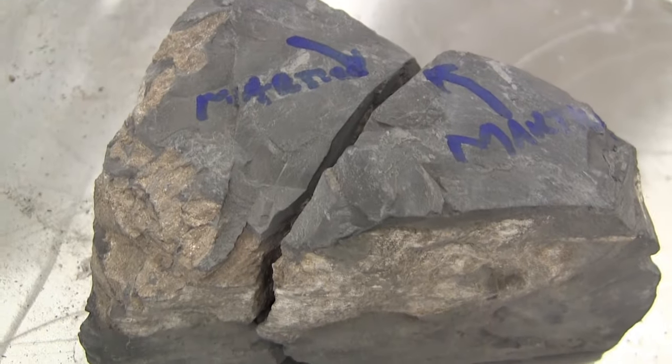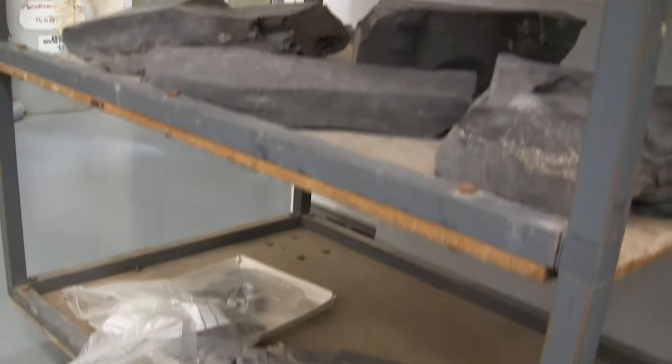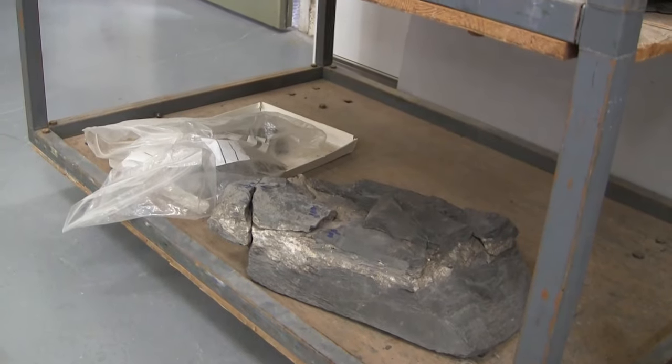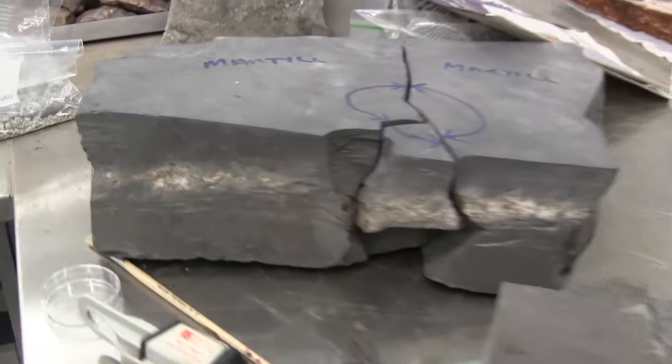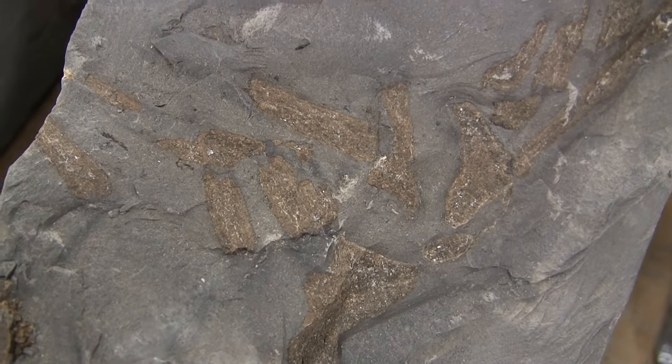What you're seeing is an ichthyosaur fossil that was found in Germany at the beginning of this year. It was discovered in a quarry by Dr. David Martill and his students, and brought back to the University of Portsmouth. I'm currently working on reassembling and gluing the rock slabs together with the help of Dr. Martill.